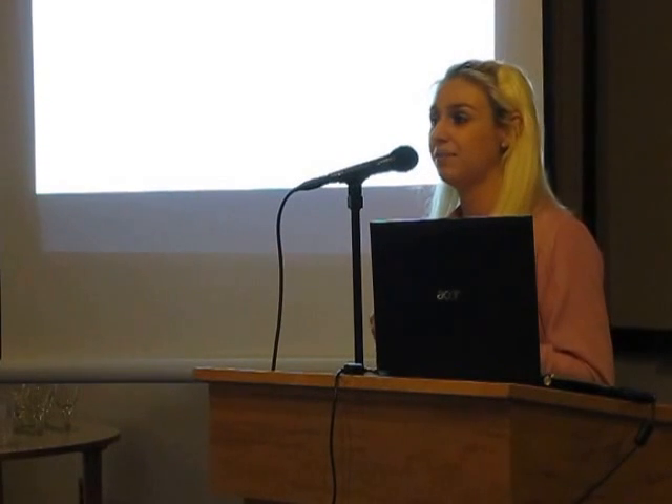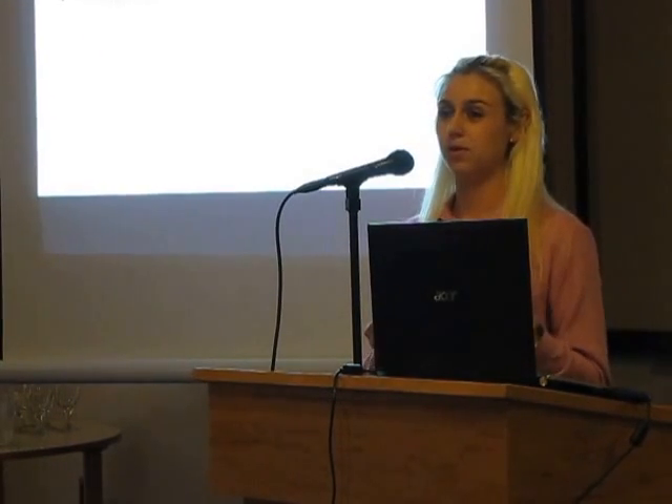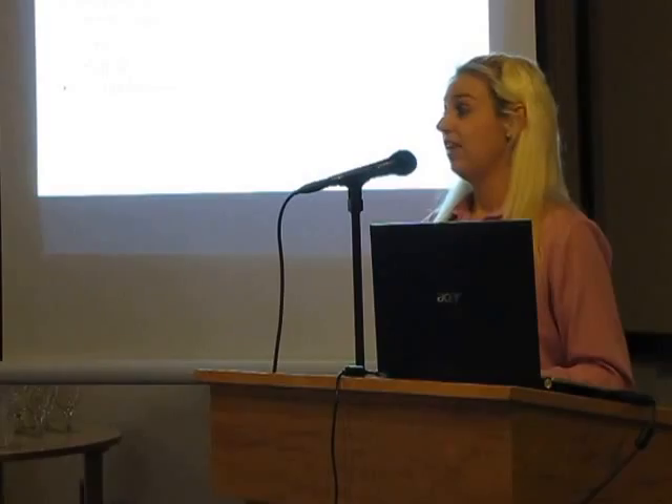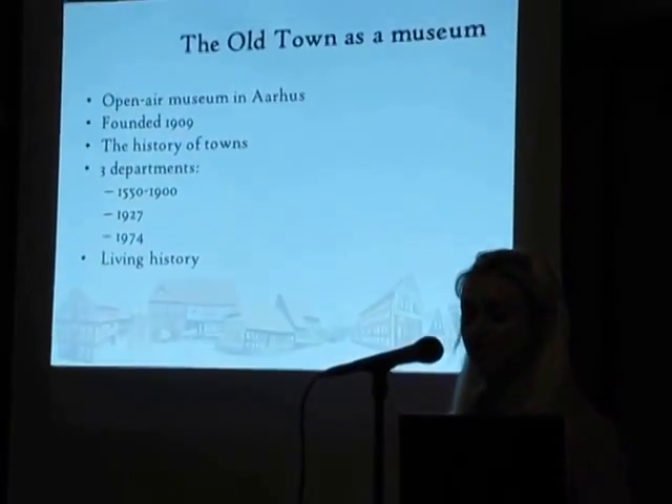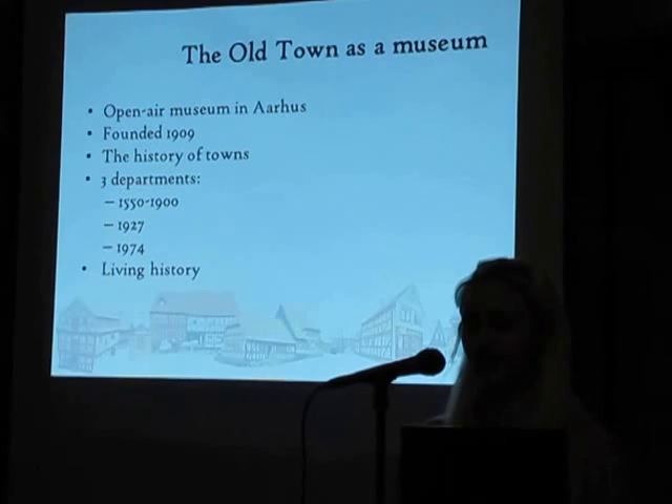Denmark got reinvented and Danishness was produced as something very special and different from Germanness. The idea of one people and one nation and one language really developed here. But the nationalism didn't keep the Danish people in Denmark. As you probably know, the 19th century was also the century where a lot of Danes immigrated to America.